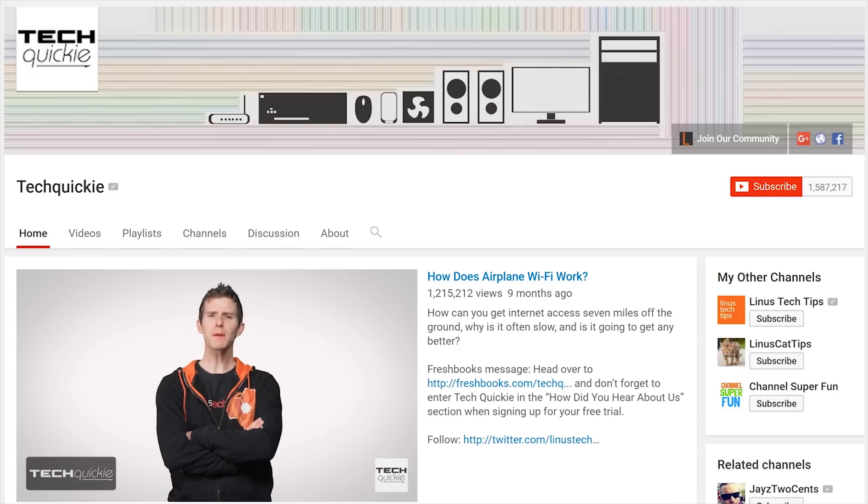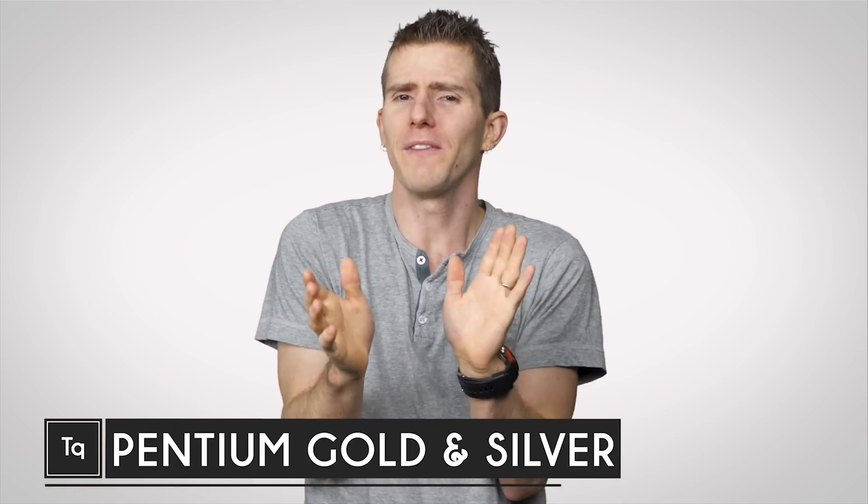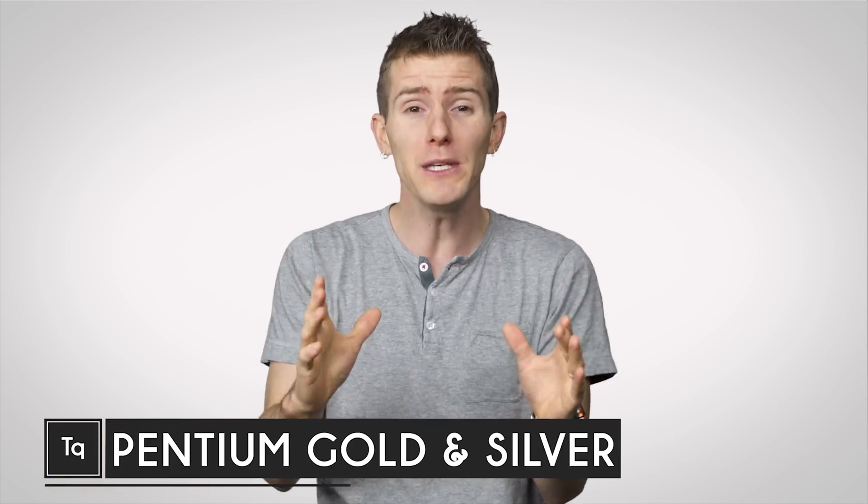Thanks for watching Techquickie. Click the subscribe button then enable notifications with the bell icon so you won't miss any future videos. If you're a long-time Techquickie viewer, you know that we've had reservations about CPU naming schemes for a long time.